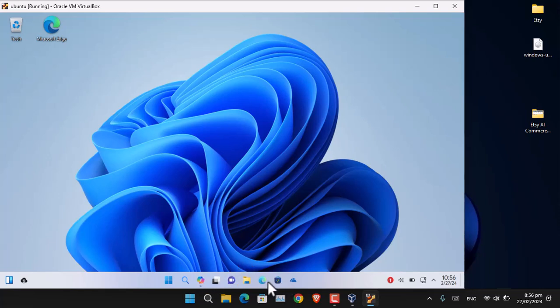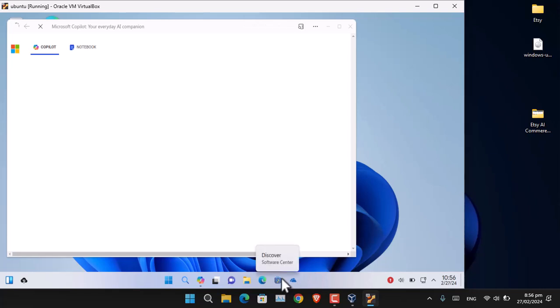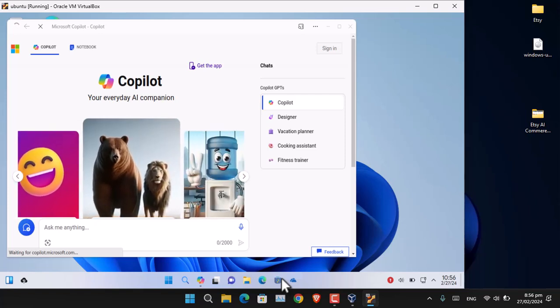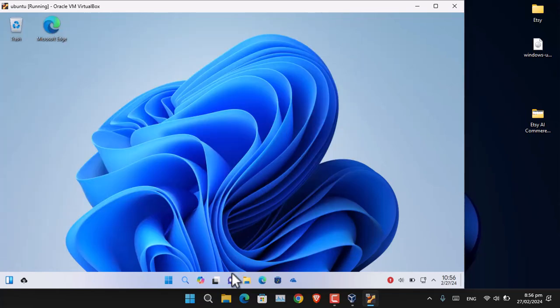Regarding Copilot and Microsoft Edge — in Windows Ubuntu, instead of the Microsoft Store, they have added 'Discover,' which is the same software downloader as in standard Ubuntu, just renamed. You can download applications from there, though it will take a while since the OS is slow. Copilot is already installed, and there is also Microsoft Teams, File Explorer (called Dolphin), Microsoft Edge, OneDrive, and other applications available in the taskbar.